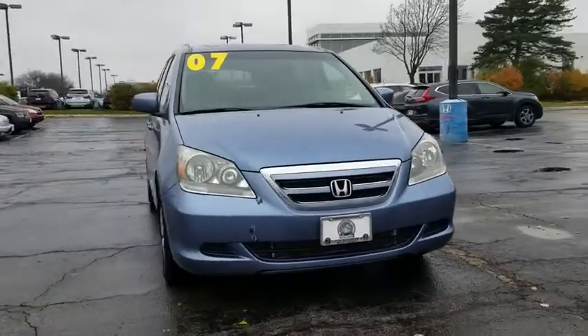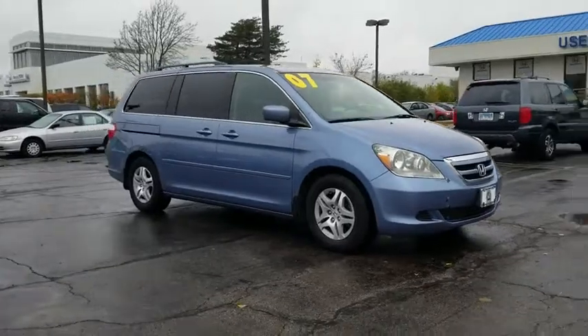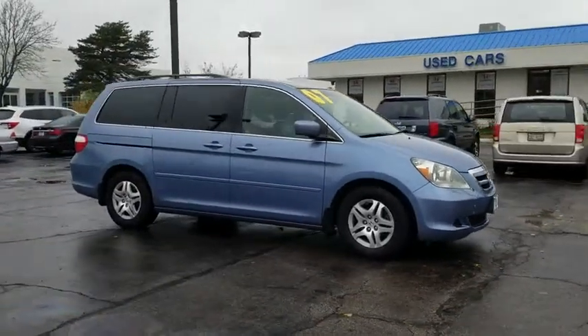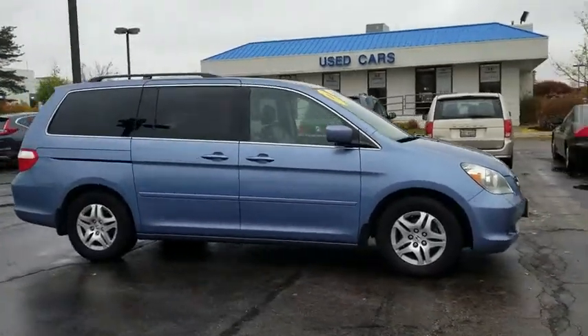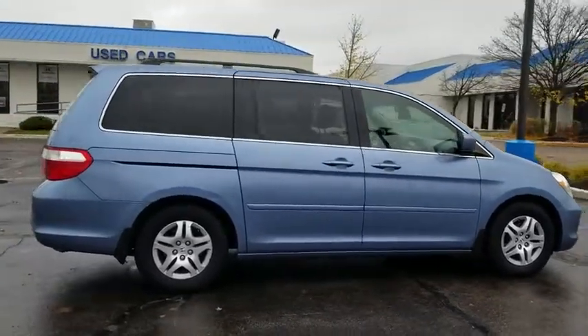The 2007 Honda Odyssey. The Honda Odyssey is a showcase of distinguished style, captivating technology, and advanced safety features. A must for all families. This vehicle has less than 55,000 miles.